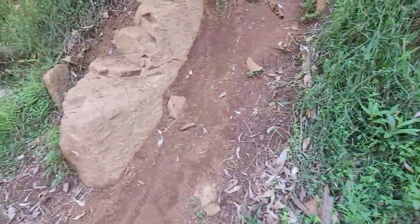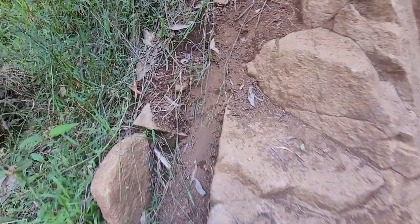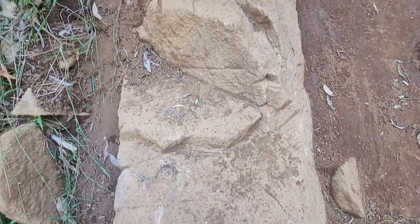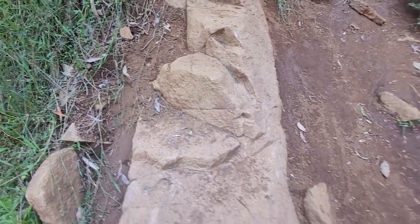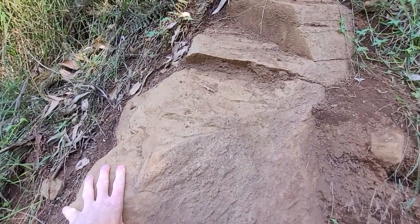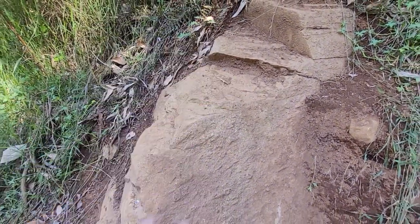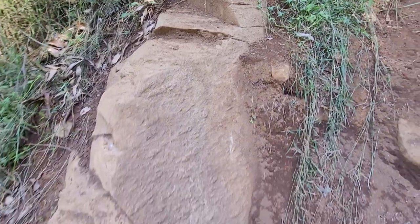I would say this is probably a dacitic ignimbrite. I can't take any rock home — there are no small loose pieces easily available. At the moment I'm just going to call it ignimbrite, which would mean it's hot ash that came down from the sky and also slid down the actual mountain. But it's too weathered to tell for certain.